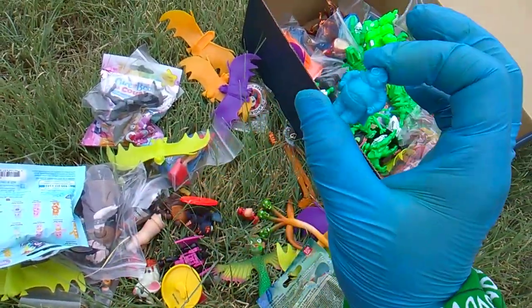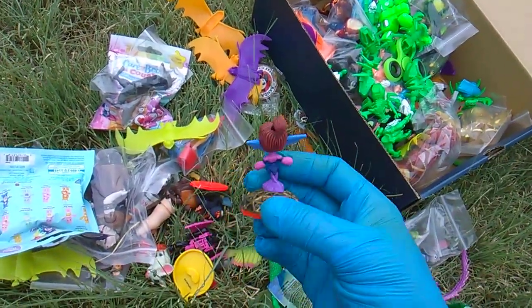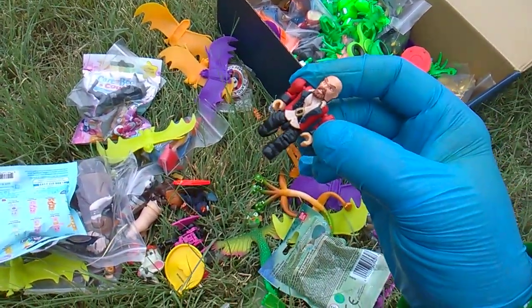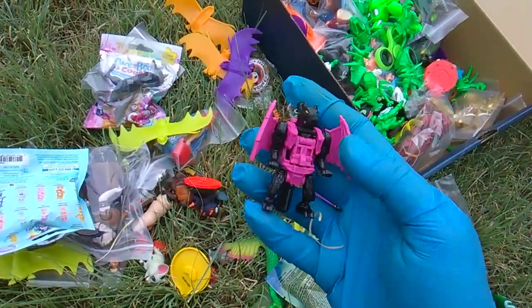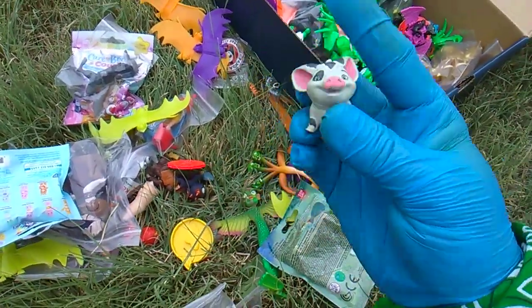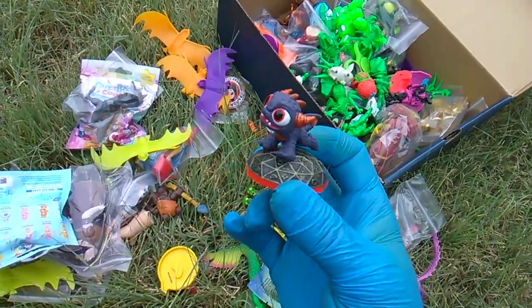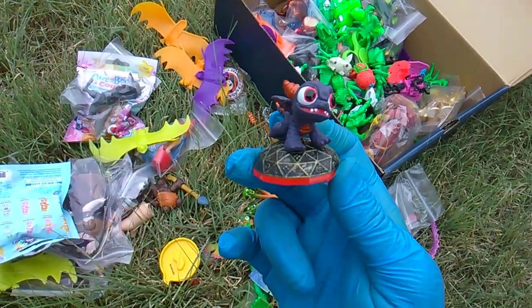Oh wow, there's a MiniKin in here — GPK MiniKins! Teeny Genie, very cute. Skylanders are so cool. A little Mega Bloks pirate. Another Transformer — that guy's cool, he looks like a Battle Beast.